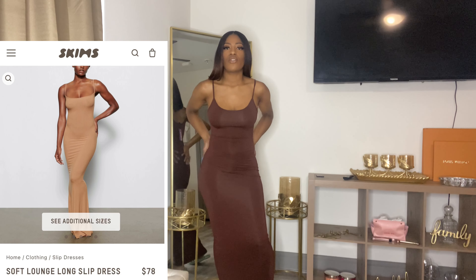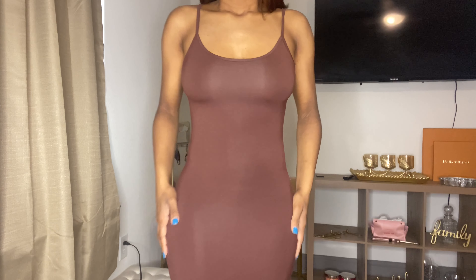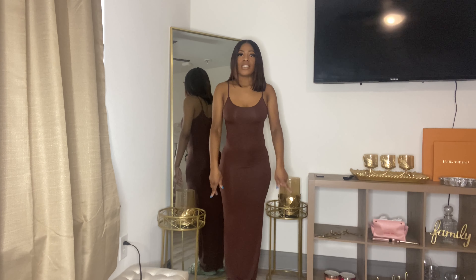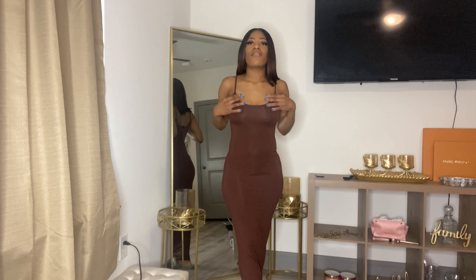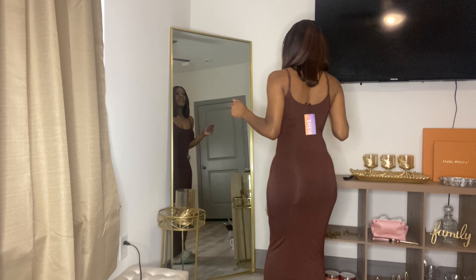We're jumping into the first dupe. Skims has that long fitted gown dress and Shein does too. I got it in brown — it's really nice quality, very soft, very long, and stretchy. I got it in a size small. This is so cute. You can wear it outside the house too, but I feel like it's so cute for inside the house — lounging around, cooking dinner. It's a vibe. I'm mad I didn't get more colors.